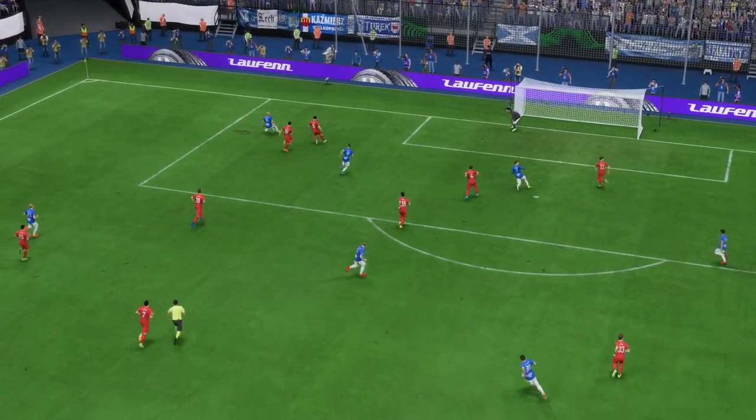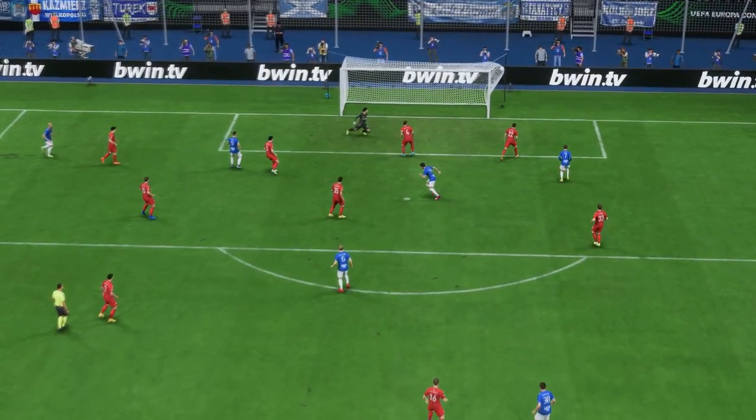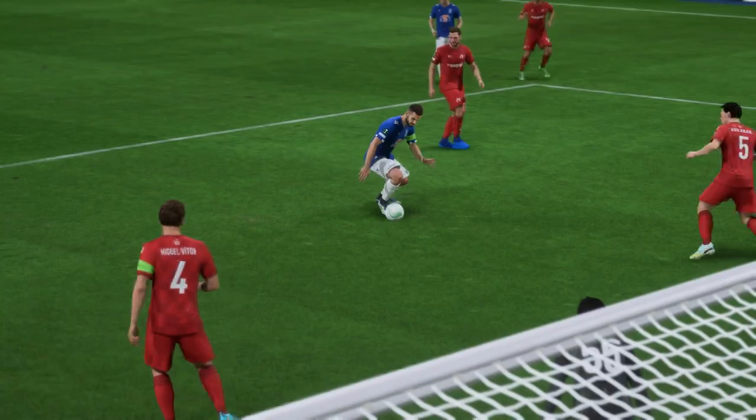Well here we can see it again, and no wonder the manager is furious. They just have to get tighter here, deal with the danger, otherwise that's the outcome. Not good enough defensively.